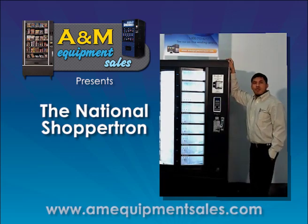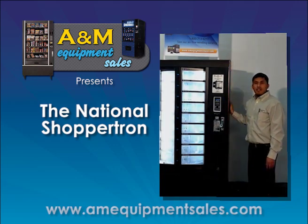The Shop-A-Tron will have individual selections that could be programmed for small products such as apples, sandwiches, or plate dinners. For more information about the Shop-A-Tron, give us a call at A&M Equipment Sales.